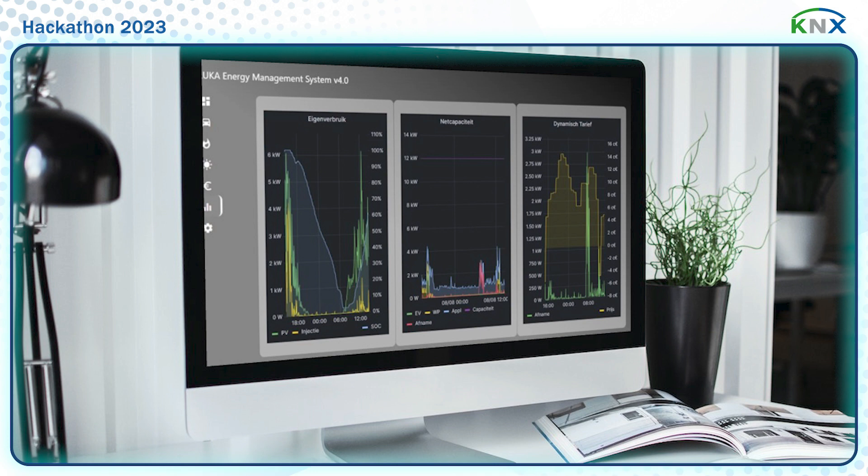By intelligent controlling of car chargers, heat pumps and other appliances, LUCA boosts the self-consumption to at least 90%. The second goal of LUCA is reducing peaks in grid consumption. The fast electrification of our homes and transport is causing a serious load on the grid. To avoid grid overloads, we have to avoid peaks. By managing the charge power of our EVs and pausing our heat pumps, LUCA reduces peaks by 50%.